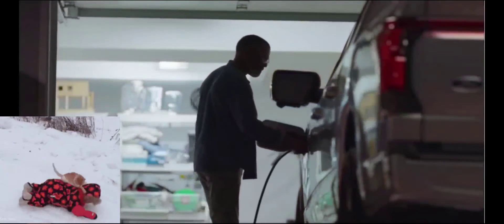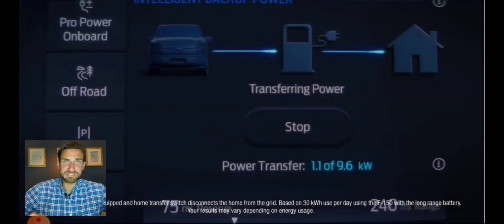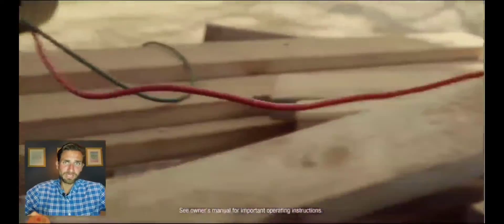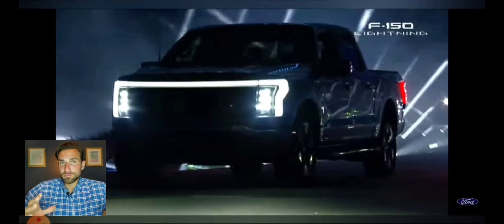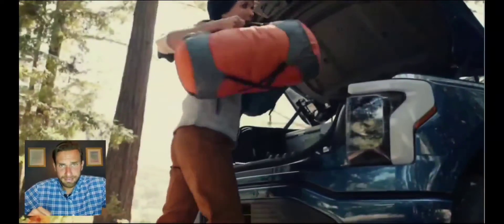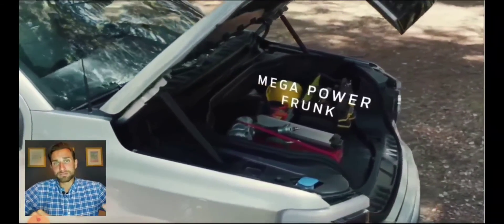I normally wouldn't be making a video this late with bad lighting, or when I'm this tired and burnt from gardening and mountain biking in the sun all day. I'm going to do my best for you, because how do you reserve a vehicle when the F-150 Lightning is combining two major anxieties that exist in the automobile world: range anxiety and towing anxiety.